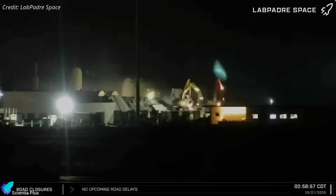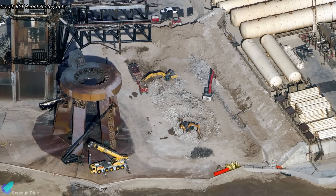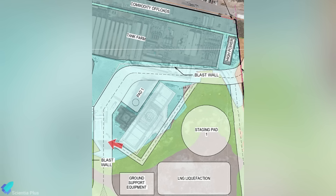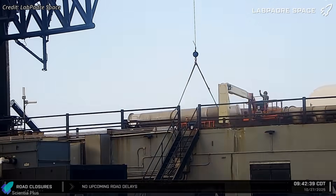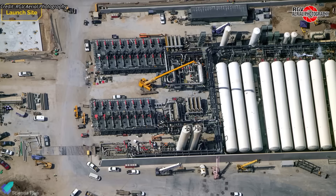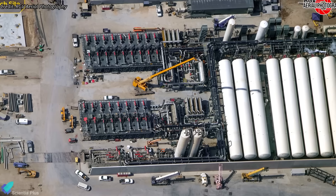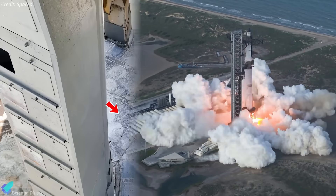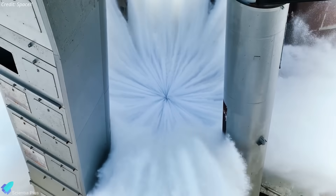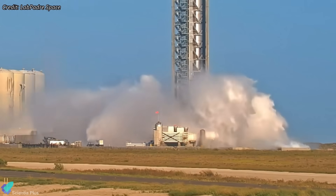Ground systems at Pad 1 are also being stripped and reconfigured. The berm wall separating the tank farm from the launch area is currently being demolished. Documents from the U.S. Army Corps of Engineers confirm it will be replaced with a reinforced blast wall, similar to Pad 2's setup. Outdated pumps, heat exchangers, propellant lines, and auxiliary hardware are being removed from the tank farm. Several new pumps have already been installed near the propellant tanks. The water-cooled steel plate system beneath the OLM will be removed and replaced with a proper flame trench, while the deluge system's capacity and discharge pressure will be upgraded.